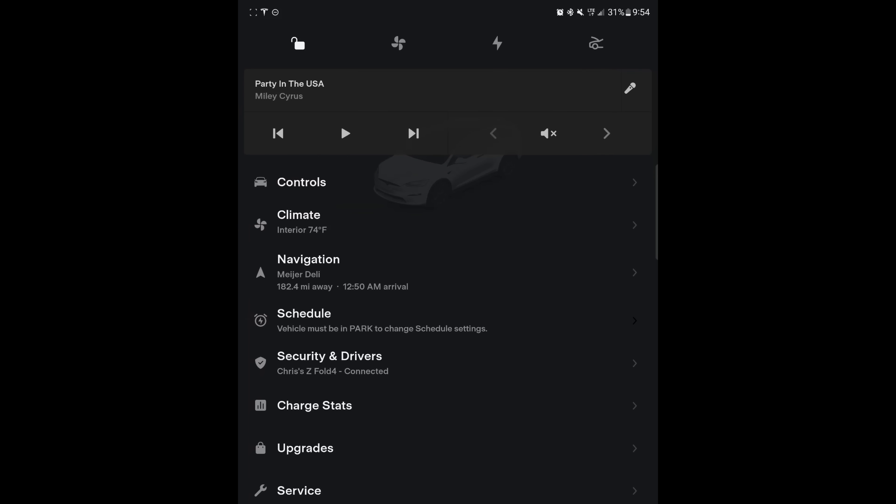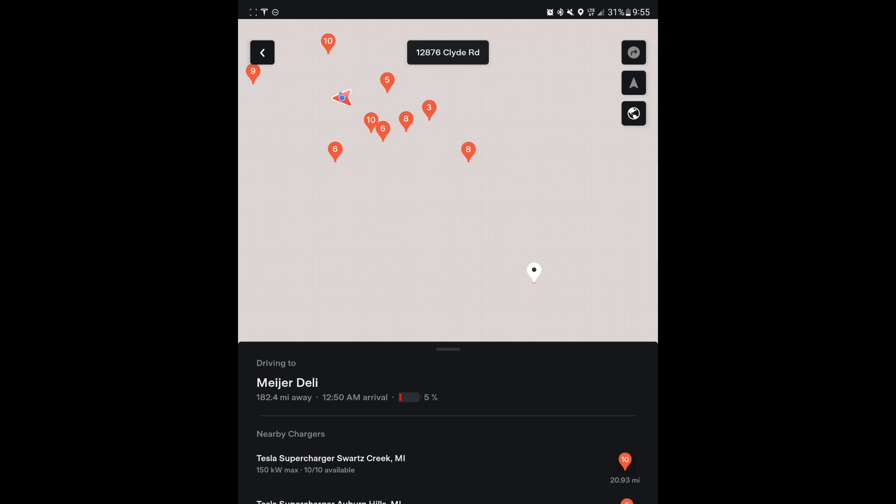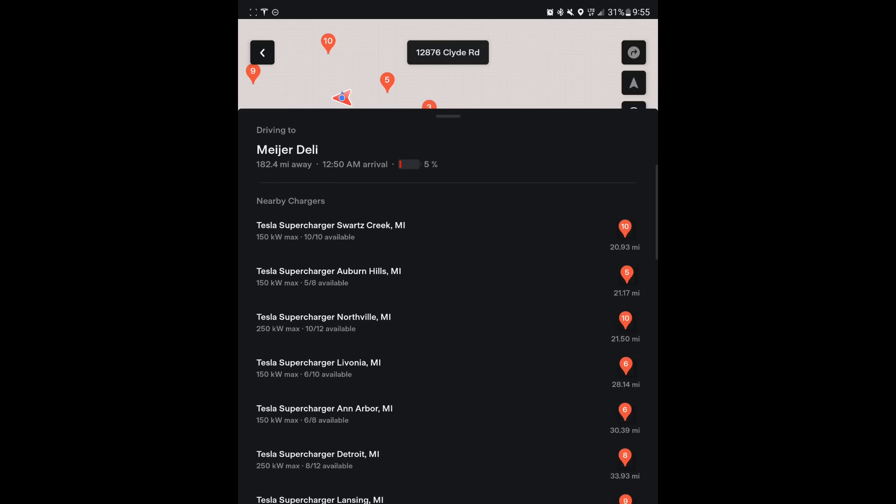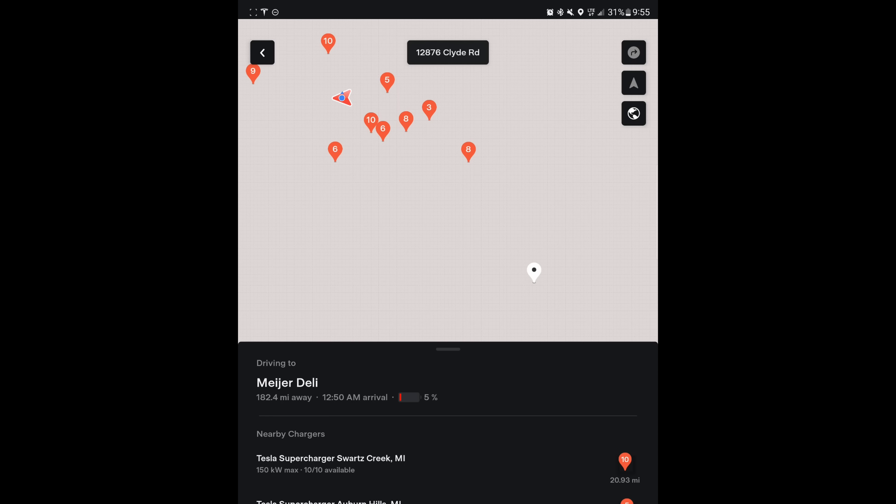Here's an example in the app — if you go down to navigation, it says we're going to the Meijer Deli, which is 182 miles away, and we will arrive at 12:50 AM. Very cool to have that ETA right in the app. If we click on the map, you can see the destination in the bottom right and the nearby superchargers if we want to charge up before continuing on the trip.